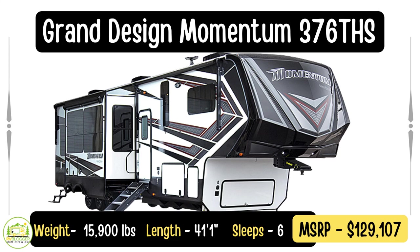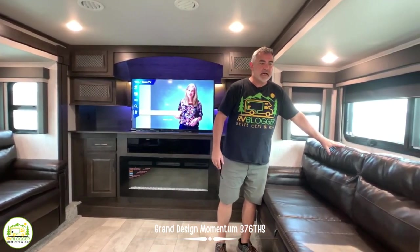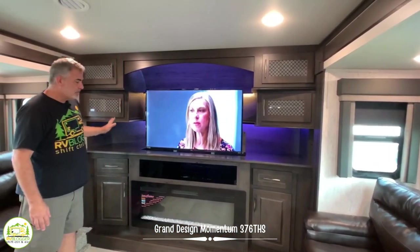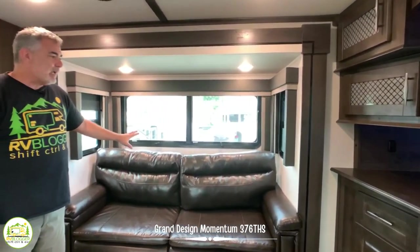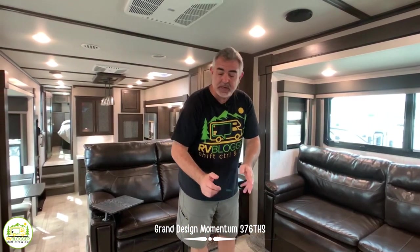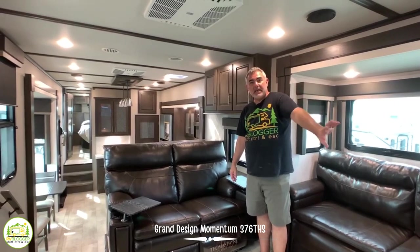This fifth wheel with a front living room is the Grand Design Momentum 376THS model. It weighs 15,900 pounds and is 41 feet one inch long. Up here in the front living room it's a very luxurious feel. On one side there's a slide-out with a sofa bed, and in the very front there's a beautiful entertainment center with a televator and TV plus a fireplace down below. Swinging around, there's another pull-out couch with a slide-out that becomes a bed. When both beds are extended, there is room in the middle to walk between them. Then you have movie-style recliner seating where you can kick back, watch TV, and enjoy the fireplace.